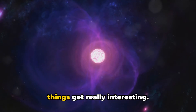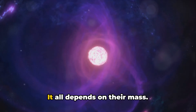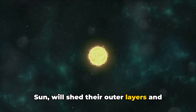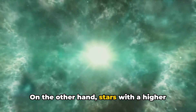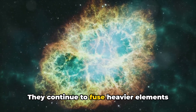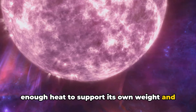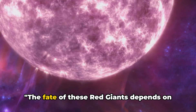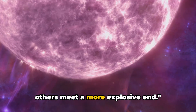The fate of these red giants is not set in stone — it all depends on their mass. Stars with a lower mass, similar to our sun, will shed their outer layers and leave behind a dense, hot core called a white dwarf. On the other hand, stars with a higher mass will undergo a more dramatic transformation. They continue to fuse heavier elements until they reach iron, at which point the star can't generate enough heat to support its own weight and it collapses, triggering a spectacular explosion known as a supernova. Some may become white dwarfs while others meet a more explosive end.